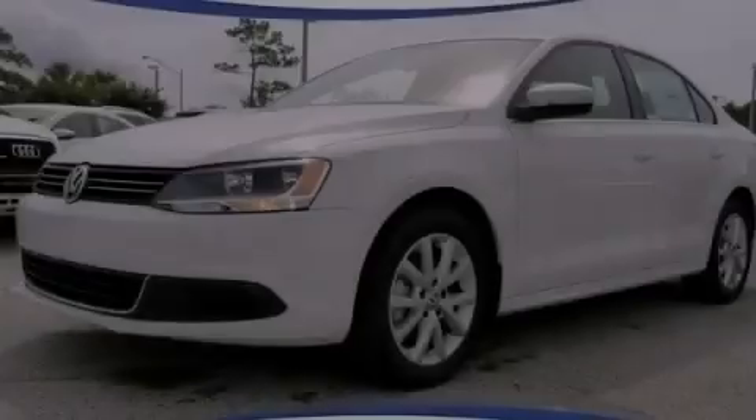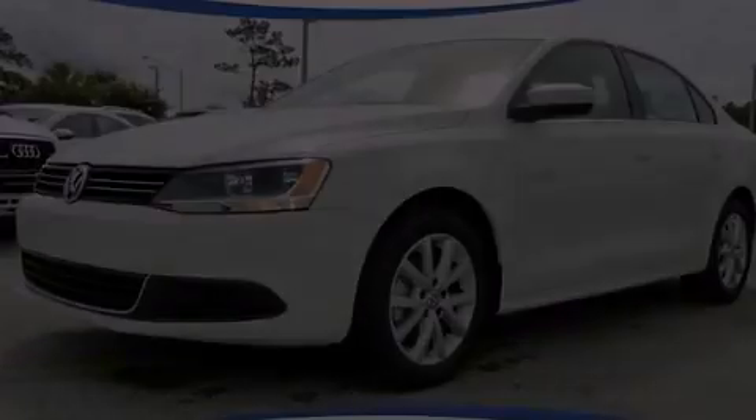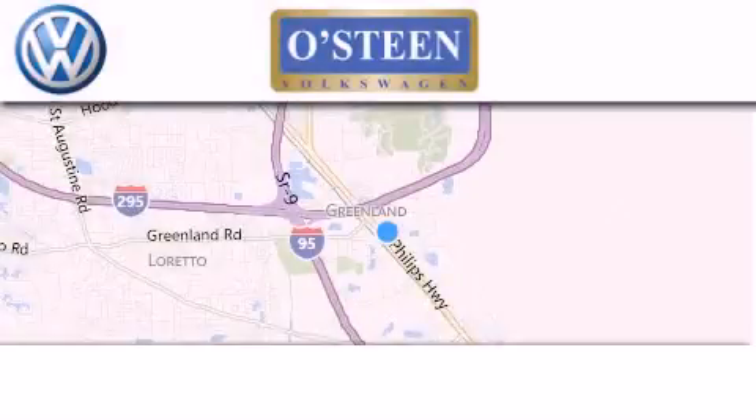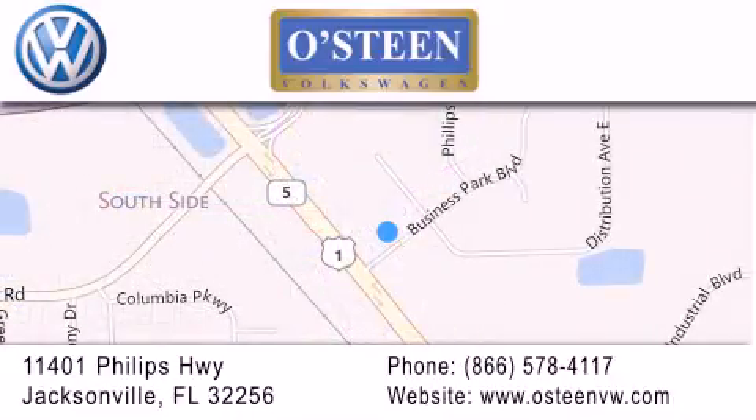Stop by today and test drive this automobile for yourself. Osteen Volkswagen is located at 11401 Phillips Highway in Jacksonville. Our goal is to exceed all of your expectations to ensure that you'll return for future visits.